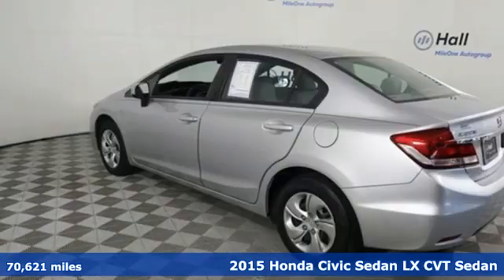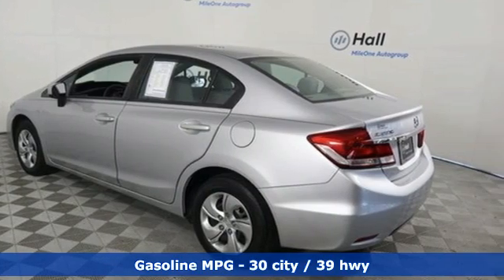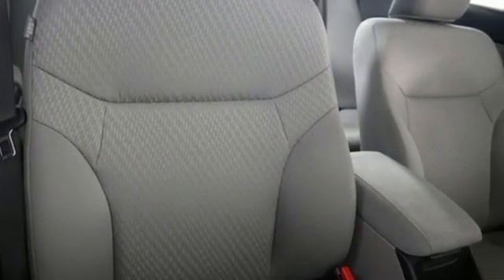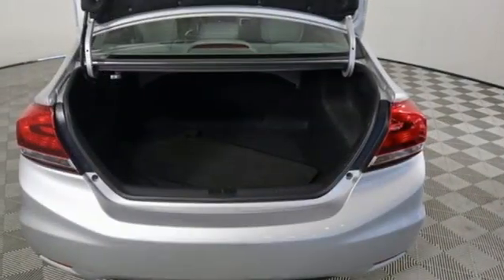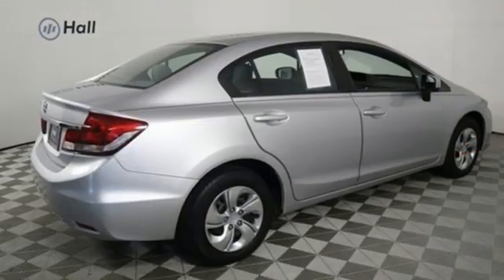Features include streaming audio, wireless phone connectivity, manual tilting steering column, power windows, manual telescoping steering column, continuously variable automatic transmission, gas pressurized shocks, and in-line 4-cylinder engine.